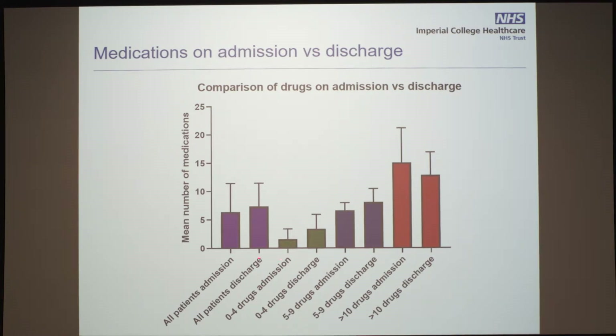Look at these patients on discharge. Those on zero to four drugs on admission were admitted on average on two drugs; on discharge, they were discharged with three drugs — an increase. These are not acute prescriptions, not antibiotics, not steroids. Those on five to nine drugs on admission had a mean of around seven drugs on admission; on discharge, a mean of eight drugs — again, an increase. Those on more than ten drugs had a mean of 15 drugs on admission, and were discharged on 13 drugs.